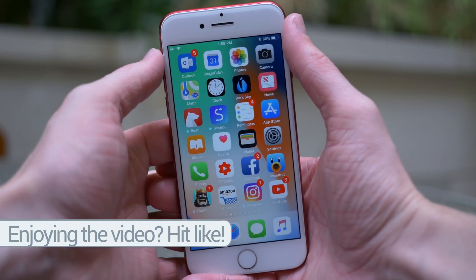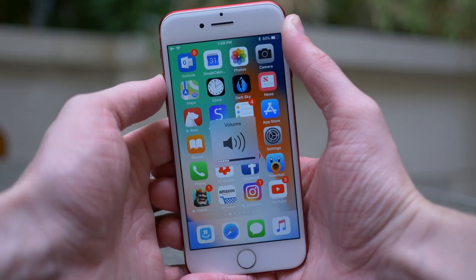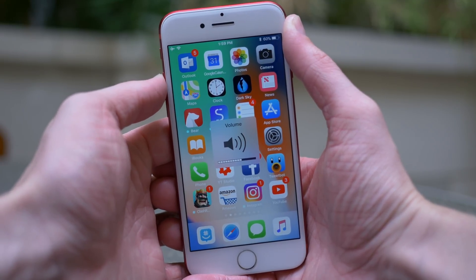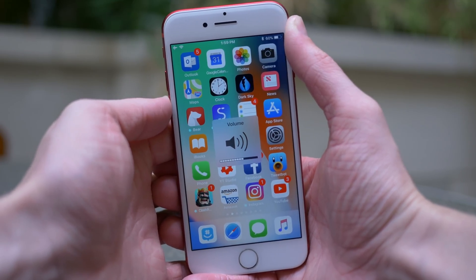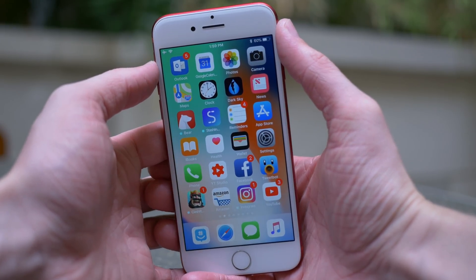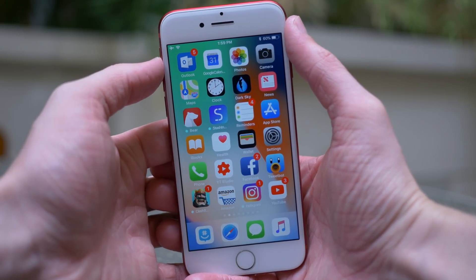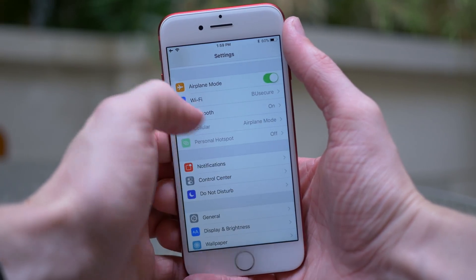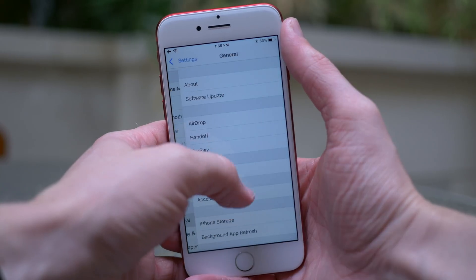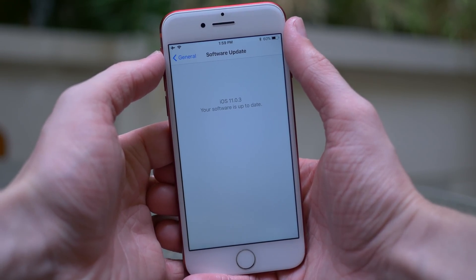In addition to fixing the issue where some iPhone 6S non-genuine displays weren't responding to touch, they also fixed an issue where audio and haptic feedback wasn't working on some iPhone 7 and 7 Plus models. While both of these changes are good and handy for people experiencing them, a lot of people are still complaining about bugs, glitches, and really bad battery life with iOS 11. I feel like maybe Apple's saving all of these bigger changes for iOS 11.1.